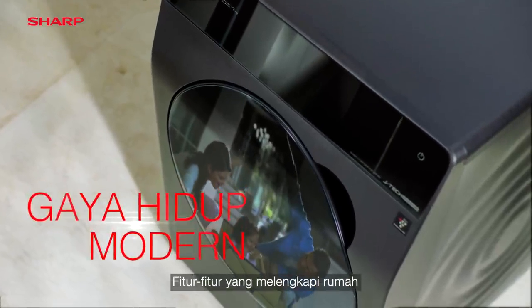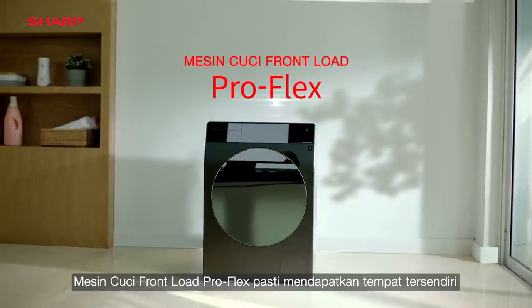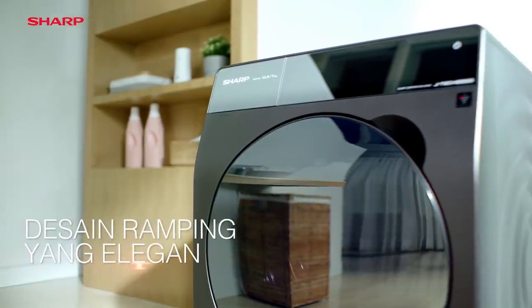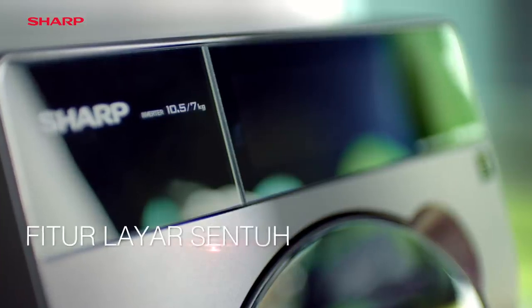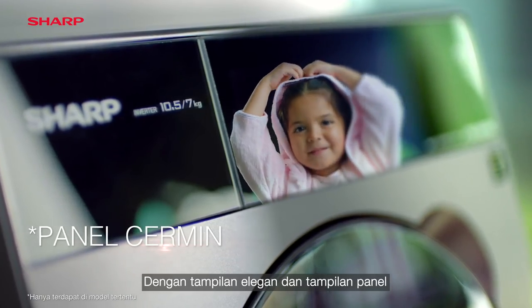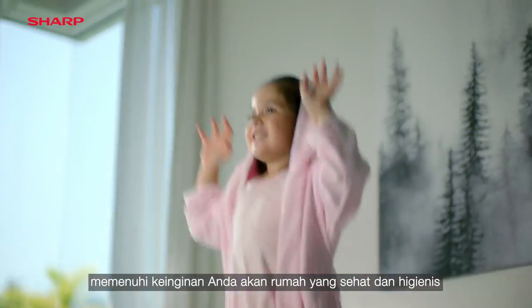There are few features that complete a home. ProFlex Front Load Washing Machine Series certainly makes a place for itself. With an elegant look and display panel, it delivers your desires for a healthy and hygienic home.